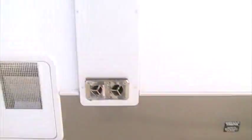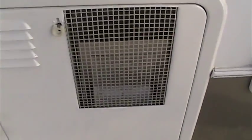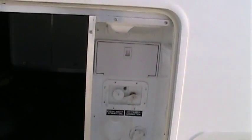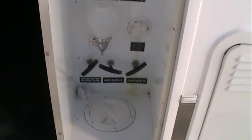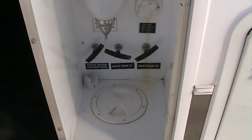Our sewer outlet is right here, as well as our furnace water heater — this is a 10-gallon gas-electric water heater on the Big Country. Right inside the off-door storage compartment, you can see our docking station, which houses all of our water connections, our outside shower, as well as our dump valves.